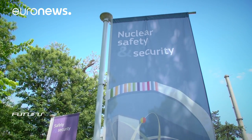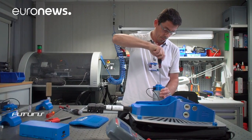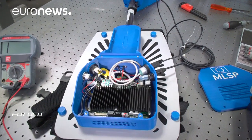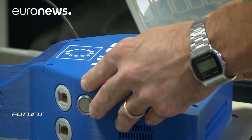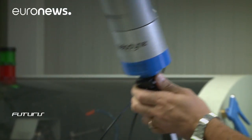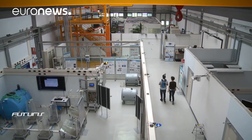The technology was developed at the JRC, the European Commission's Research Centre. It's here that the first prototype was assembled, and it's also here that today inspectors come to familiarise themselves with this new tool. While it's easy to use, its design has faced significant technical challenges.